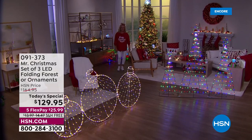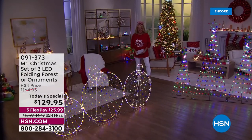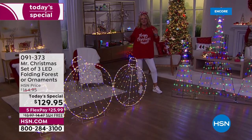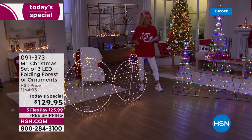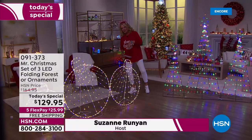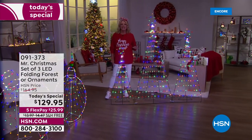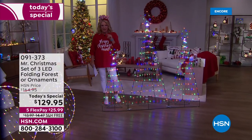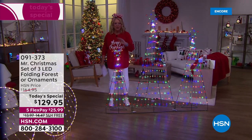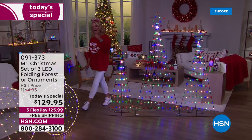I couldn't be more excited — I get to launch Christmas in July here at HSN. Hey, I'm Suzanne Runyon, and we're celebrating for two straight days. Last year we offered a big, beautiful lit set of three trees as a regular item at $164, and you guys absolutely loved them.